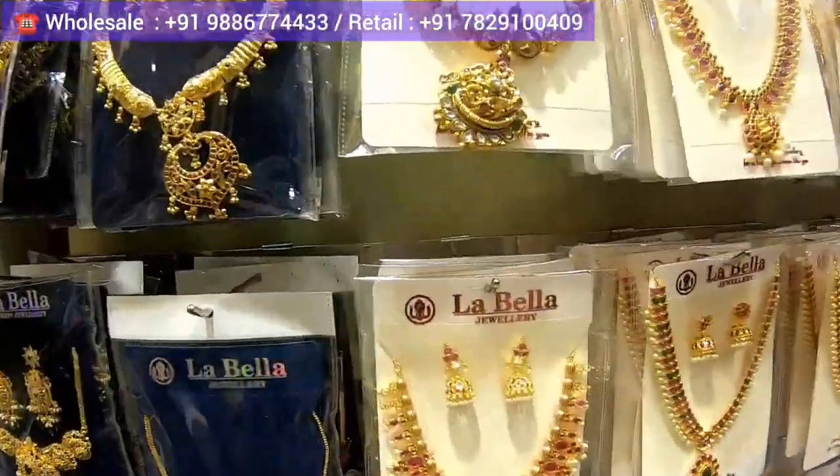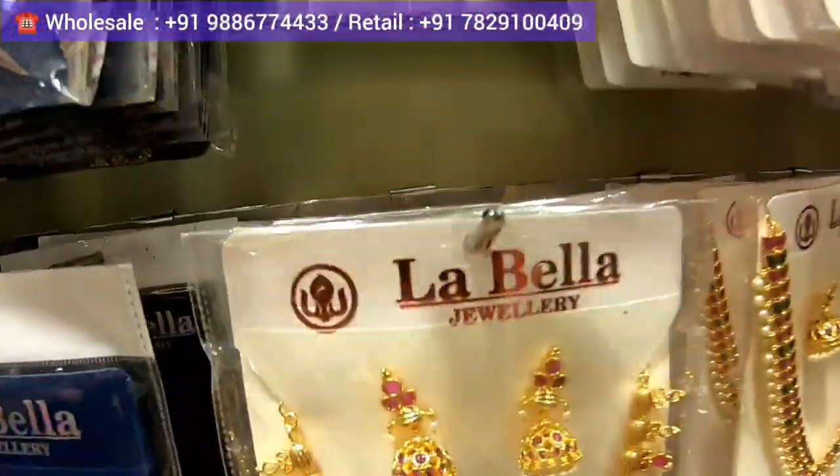Online you will find them as Labelle Fashion Jewelry. They will post details in the description for viewers. Whoever wants to buy online can go to their website, labellajewellery.com, or view their Instagram page at Labella Fashion Jewelry. Internationally, they are shipping an average of two or three parcels every day to the US, UK, Canada, and Australia.